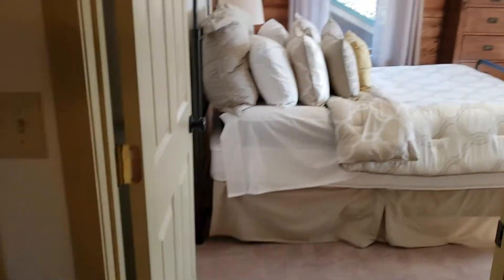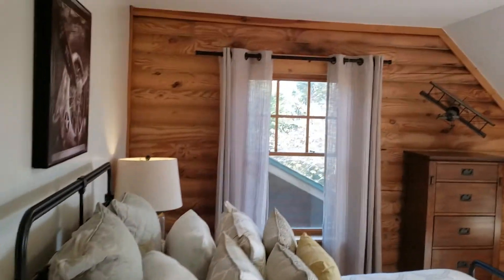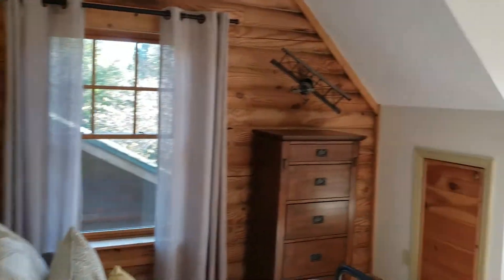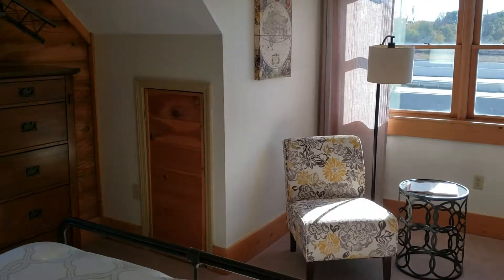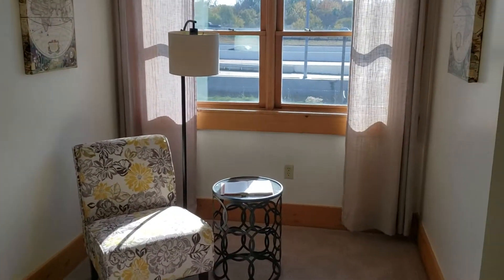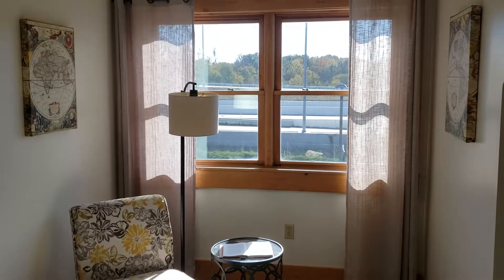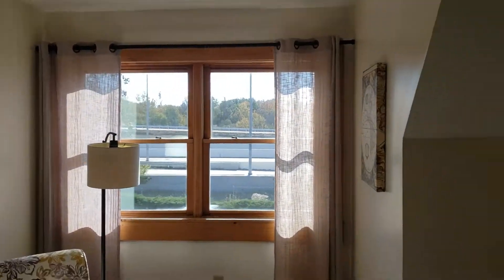This is the largest bedroom upstairs — lots of windows, lots of natural light, and a cute little cubby hole there to store stuff. We are by the interstate, but again, very little noise. There's another closet inside this bedroom.